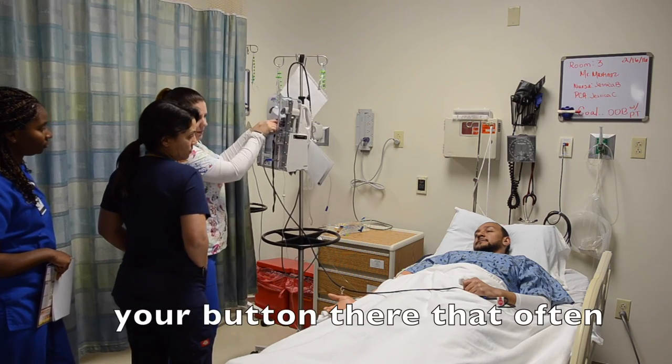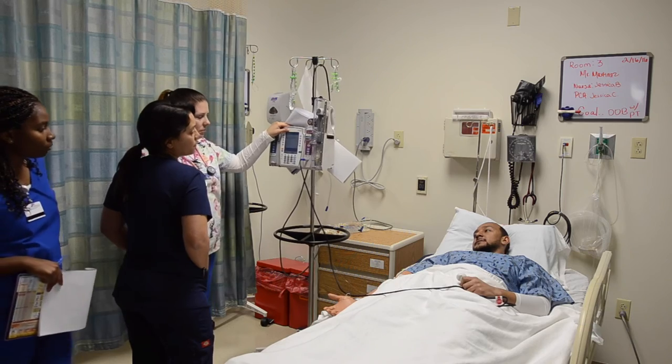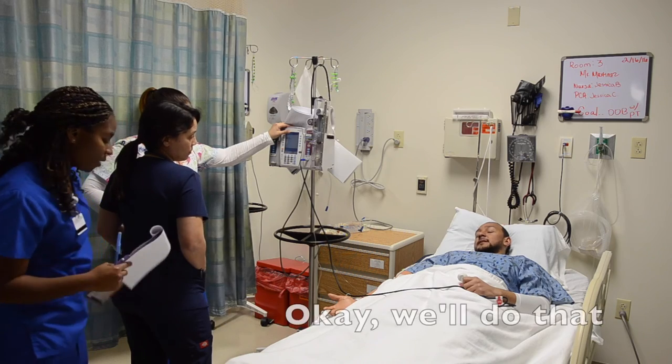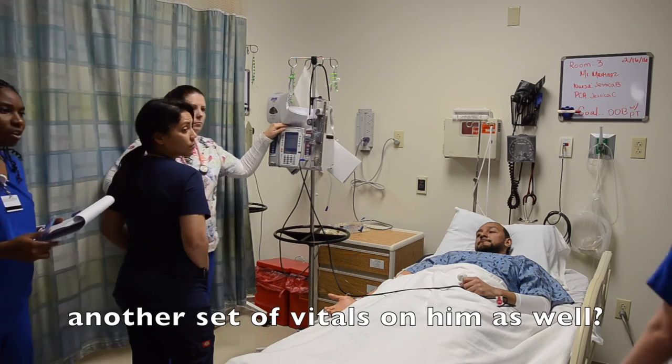You haven't been using your button there that often. The patient responds: 'I don't feel too great when I use it.' The nurse asks if he'd like them to call the doctor to get something different or decrease the dose — he agrees. They ask Jess to get another set of vitals.